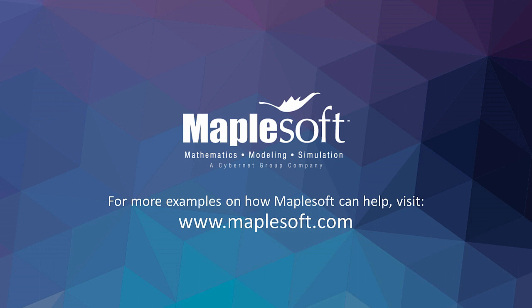To learn more about how Maplesoft products can be used in your applications, visit the Maplesoft website to learn more about this example plus other applications of Maplesoft products.